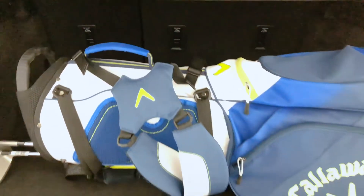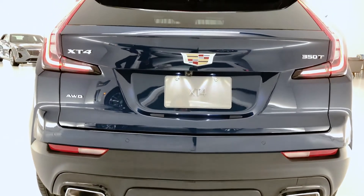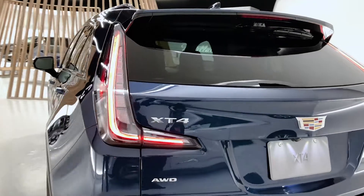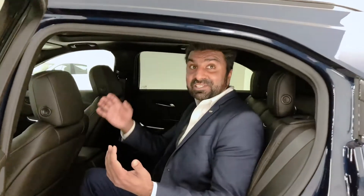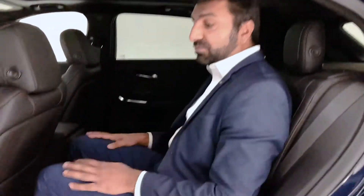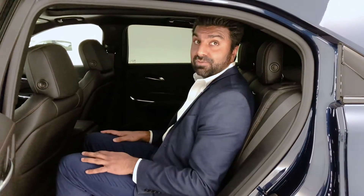The XT4's wide track enables agile and sporty handling and a wide body that supports both the aggressive appearance and enables interior roominess. I'm going to showcase some of that interior roominess by having a seat in the second row. Now I'm 6'1" — about 6'3" or 6'4" with the hair — and I've got no issues sitting in here. Plenty of leg room. This is class-leading second-row leg room and we can also see the available sunroof here as well.